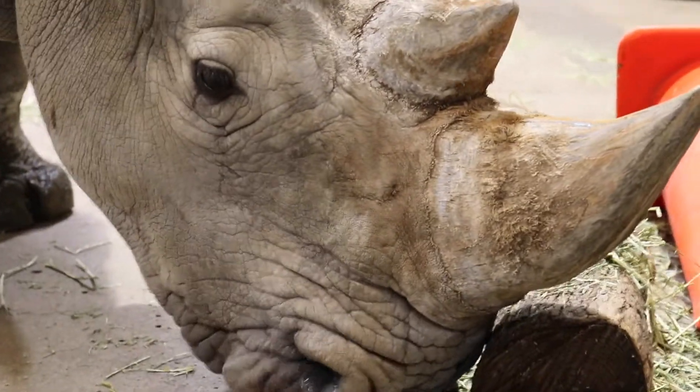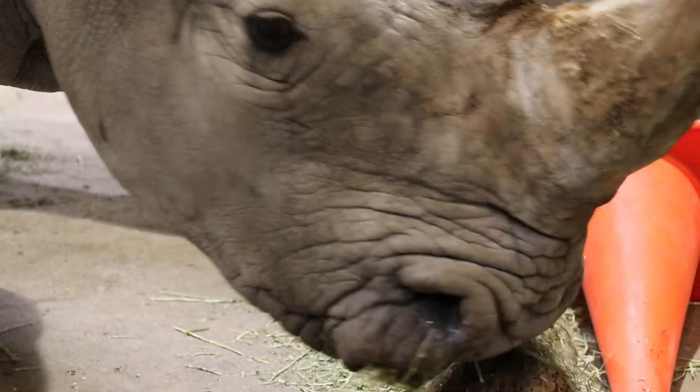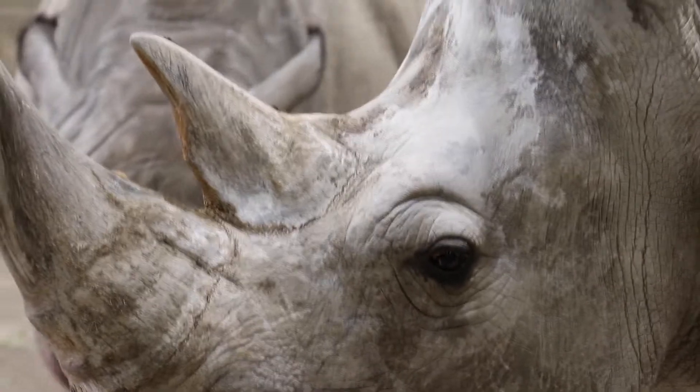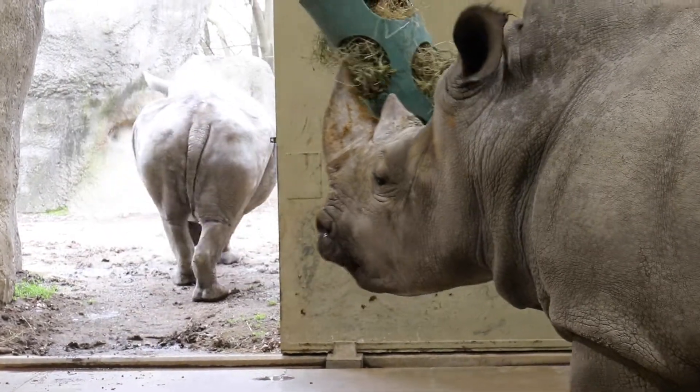So Mambo is 22 years old. She weighs 4,700 pounds. And Gloria is 41 years old and weighs 3,800 pounds.